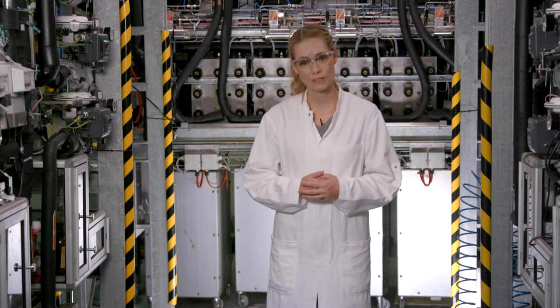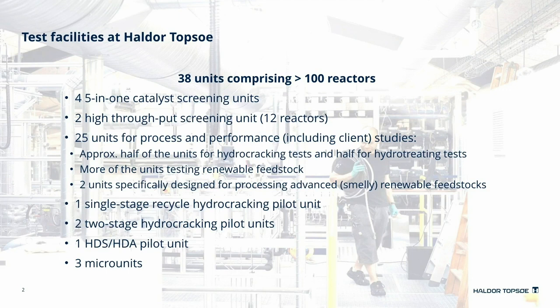We can test different feedstocks. At the moment, tests of especially renewable and more unconventional feedstocks are in high demand. For these purposes, we have 25 units with different layouts, including two units specifically designed for processing advanced renewable feedstocks, which can be quite smelly and difficult to handle and process. For simulation of the hydrocracking units, we have a single-stage recycle hydrocracking pilot unit and two two-stage hydrocracking pilot units. Furthermore, we have a HDS-HDA pilot unit and three micro units, which are used for model studies.